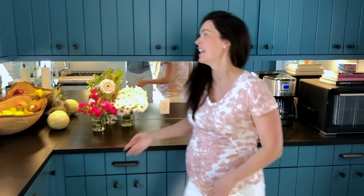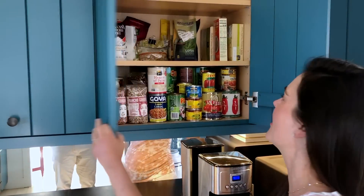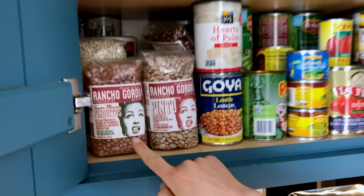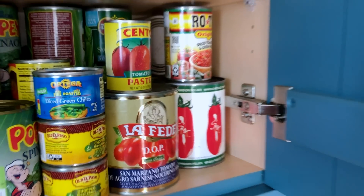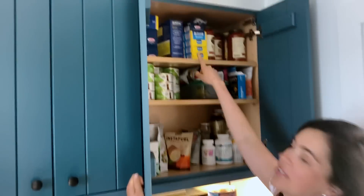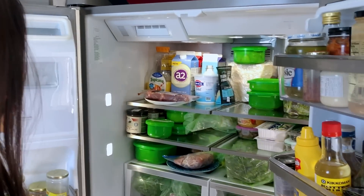Let me show you my pantry — meaning my cabinets. A couple things I always have on hand: we always have beans. We love beans, specifically these Poquito beans from the central coast of California. I always have canned tomatoes so I can make a quick sauce, because you will always find pasta in this house. No carb left behind!